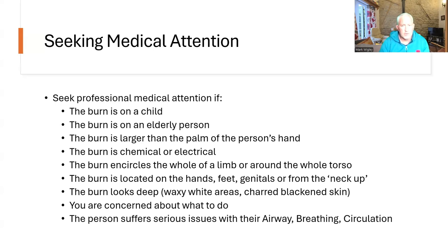If the person suffers serious issues with their airway, breathing and circulation, also call for assistance.